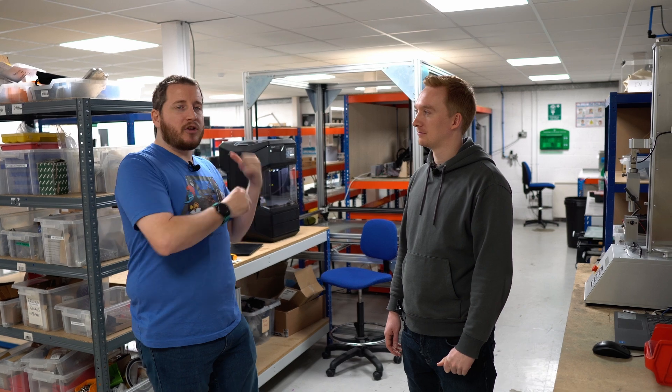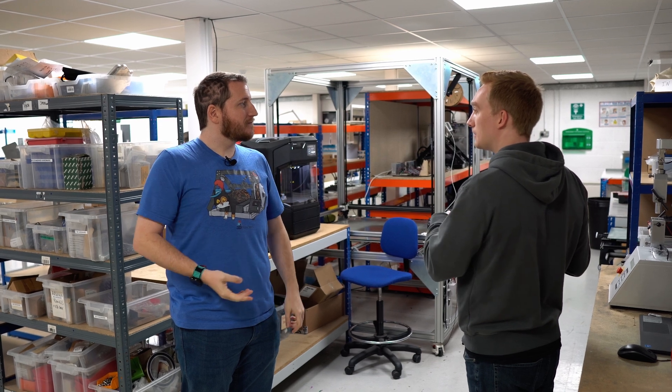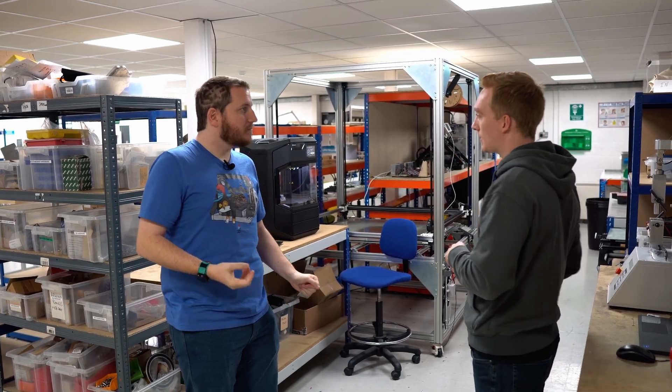We're here in the R&D and QC department, where ideas come in, products come out. Sam, talk to us about what really actually goes on. So this is actually only one part of our R&D area. We have another one through there, which we'll get onto in a bit.